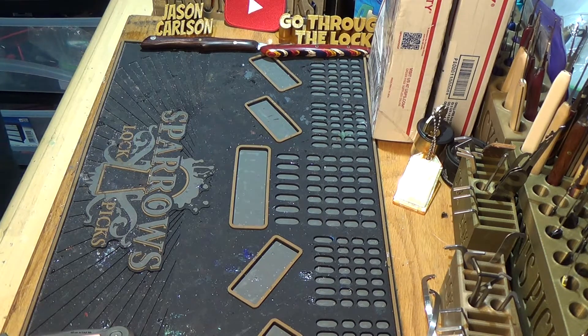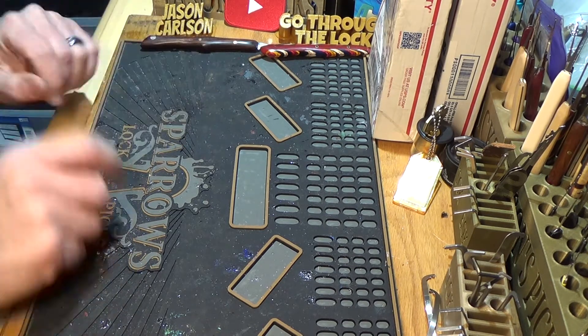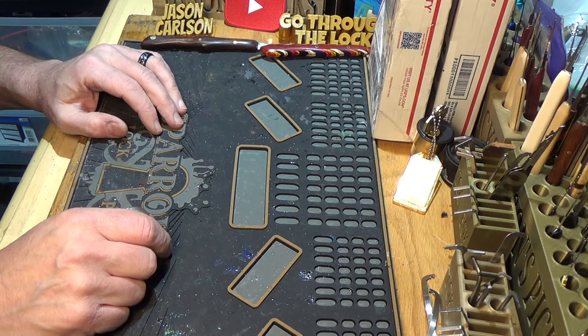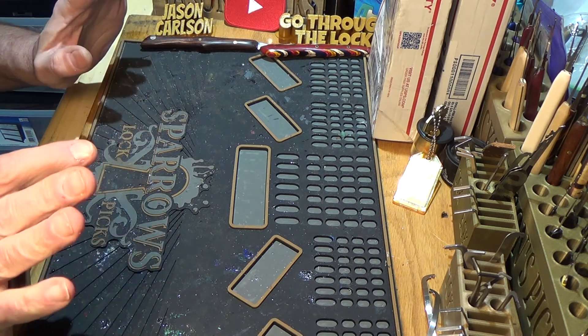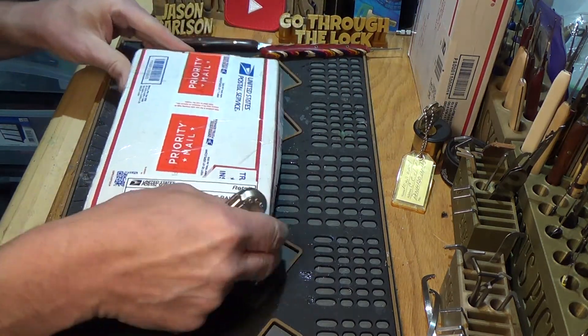Well hello again, it's now the afternoon where I live and I got some packages in the mail today. It's Jason Carlson, by the way. I have two packages — I knew they were coming, I was kind of surprised they got here as quickly as they did being Wednesday. I thought they'd be here on Thursday, but I'll take them. First one is from AJ Clark, he is a barely new picker.